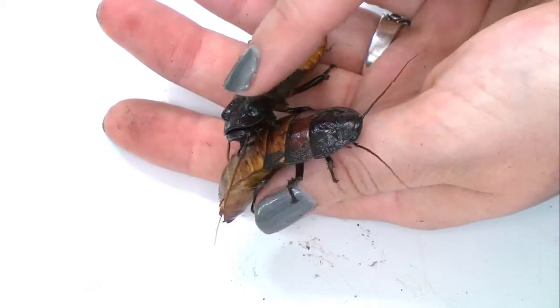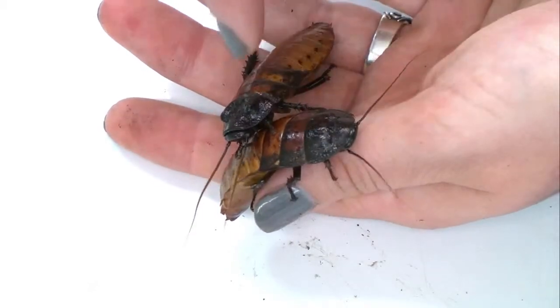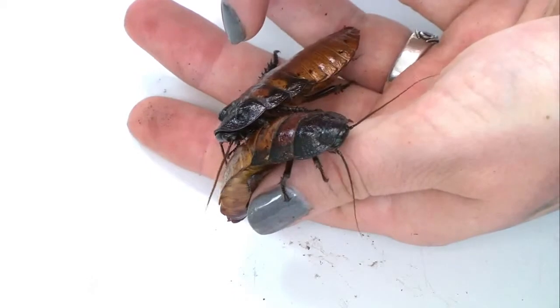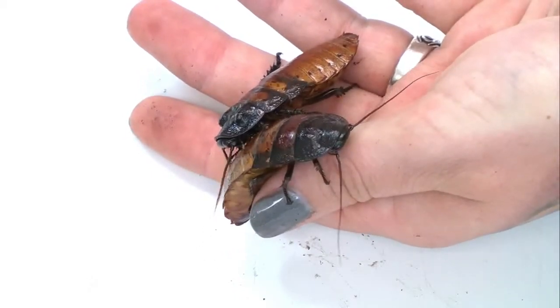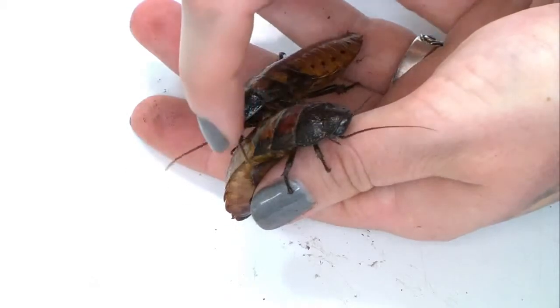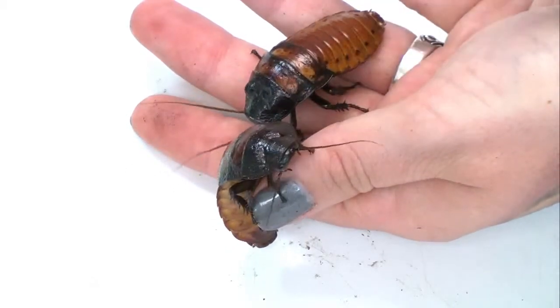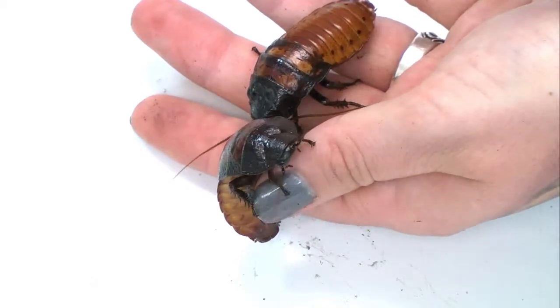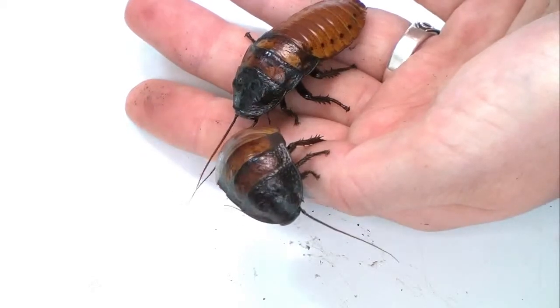Getting a closer look here — this is a male. He has horns on his head, which indicates that it is a male. The females have a smooth head. You can see that she has a smooth head and this guy has horns, so it's great for students to compare and find which one is male and which one is female.